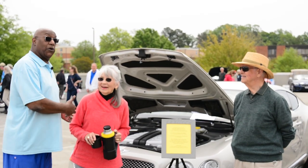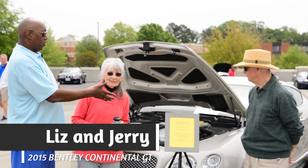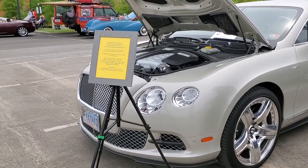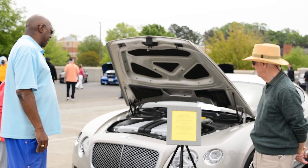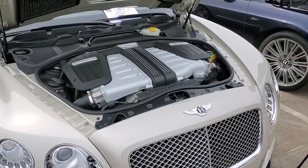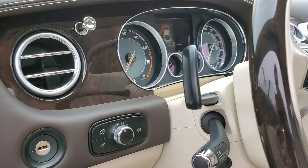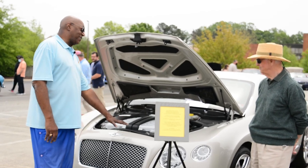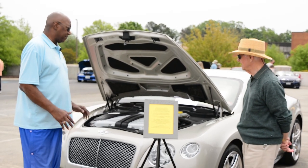We're here with Jerry Liz, and he brought his absolutely beautiful Bentley. He's had it a little over a year. He looked up and down the east coast for the car and couldn't find the color combination he wanted, so he ended up buying it on the west coast — it came from Hollywood, California. The color is called white sand metallic — a little silver, but that's what Bentley calls it.